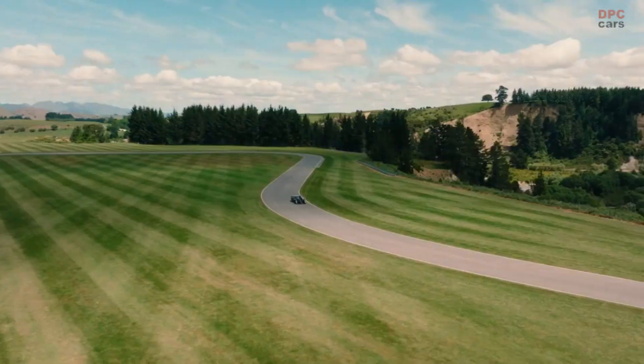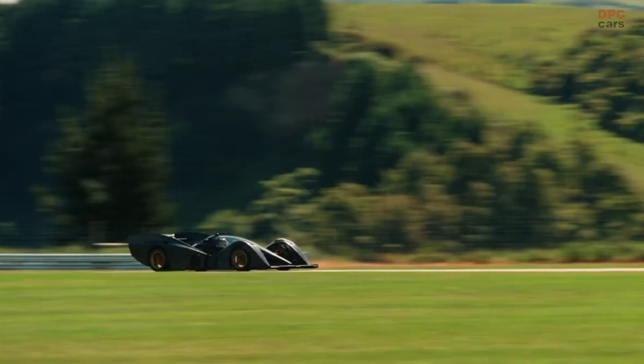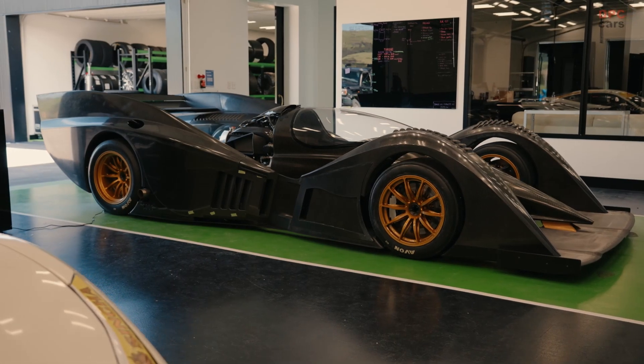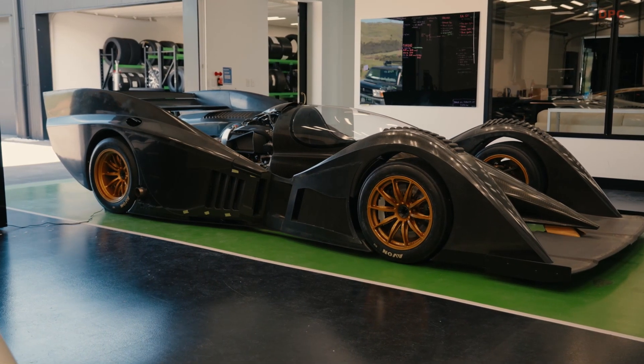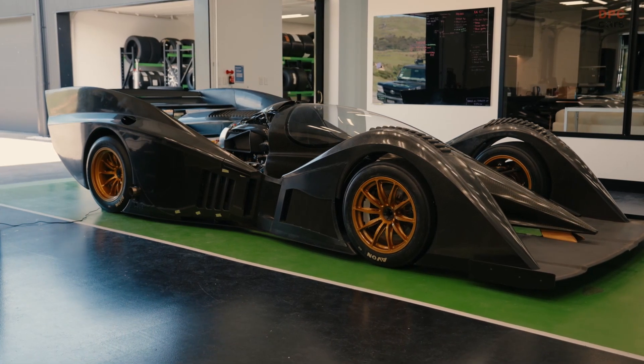The F-Zero project has been designed and developed from Road-in-Car's state-of-the-art facility near Mount Leiford on New Zealand's incredibly beautiful South Island. The facility includes three purpose-built test circuits and a high-tech production facility. The driving force behind Road-in-Car is David Dicker, technology billionaire and keen racer, who also designed the F-Zero and its bespoke twin-turbocharged V-10.